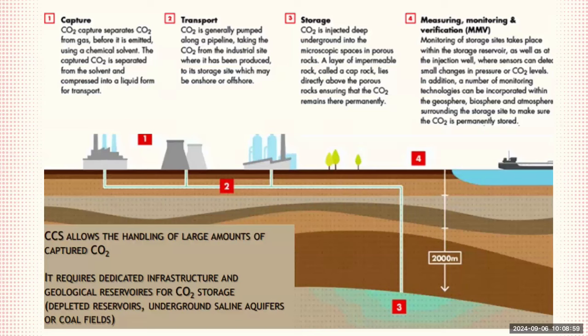The third step is storage: CO2 is injected deep underground into porous rock formations, typically at depths of around 2,000 meters. These rocks are covered by a layer of impermeable rock known as a cap rock, which ensures that the CO2 remains trapped underground permanently. The final step is measuring, monitoring, and verification: continuous monitoring of the storage site is essential to ensure the CO2 stays securely stored, using sensors to detect changes in pressure or CO2 levels and monitoring geological and environmental conditions around the storage site.